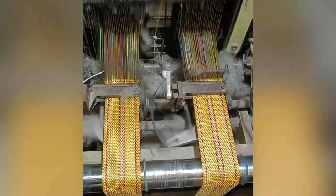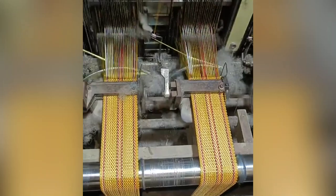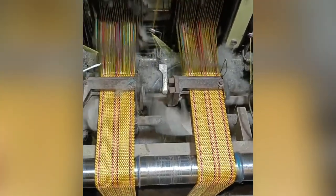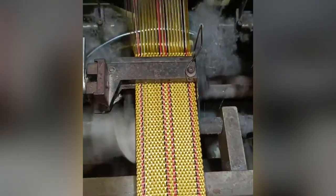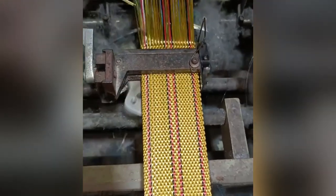These belts are used to strap down equipment in many applications. Their tensile strength is unmatched and a necessary safety must-have. This amazing machine weaves them together at lightning speed, a modern machinery marvel.